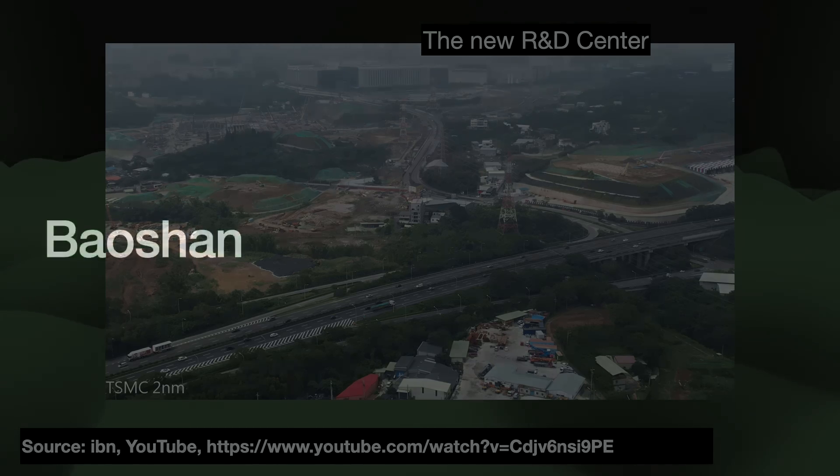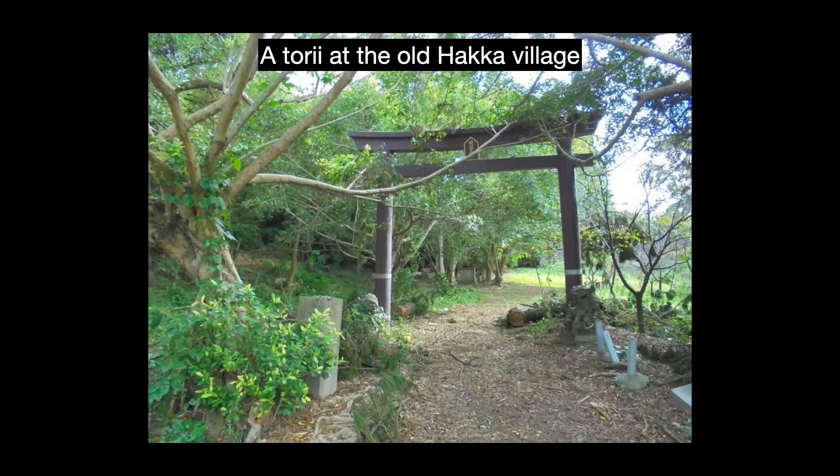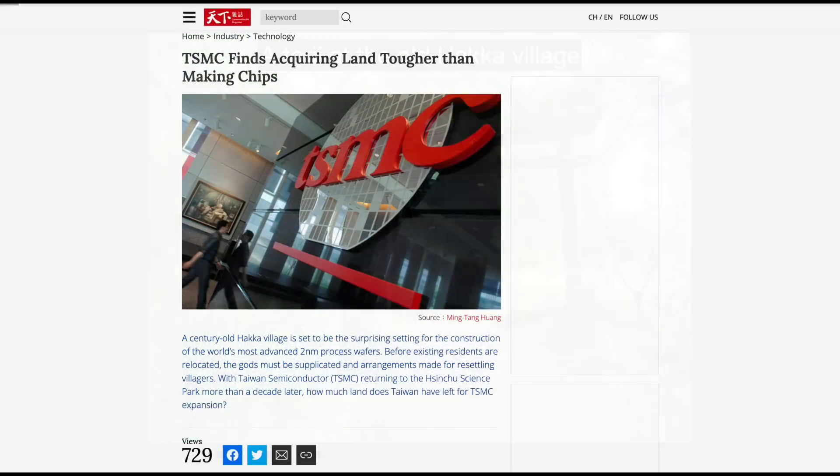The new manufacturing zone will cover the area of Baosan. Baosan is a hilly suburb adjacent to the main Xinchu area — a township covering 10 villages. The land used to host a century-old Hakka village, Daqi village, formerly home to about 2,000 residents and a temple. TSMC started acquiring the land in 2019, which required the company to relocate all of the villagers, the temple, and a local cemetery.